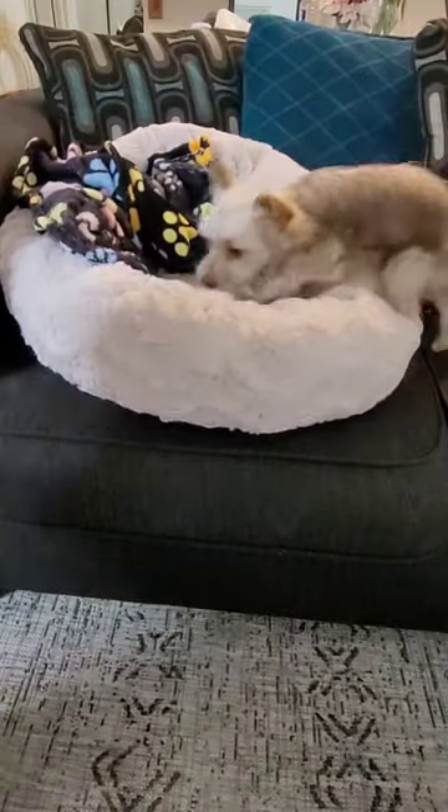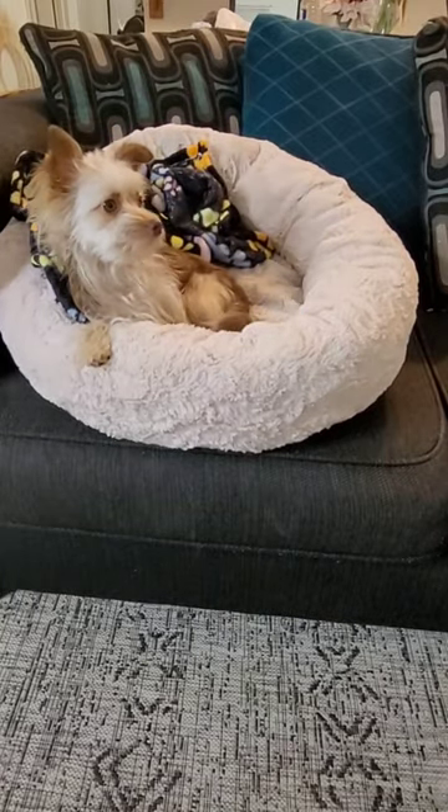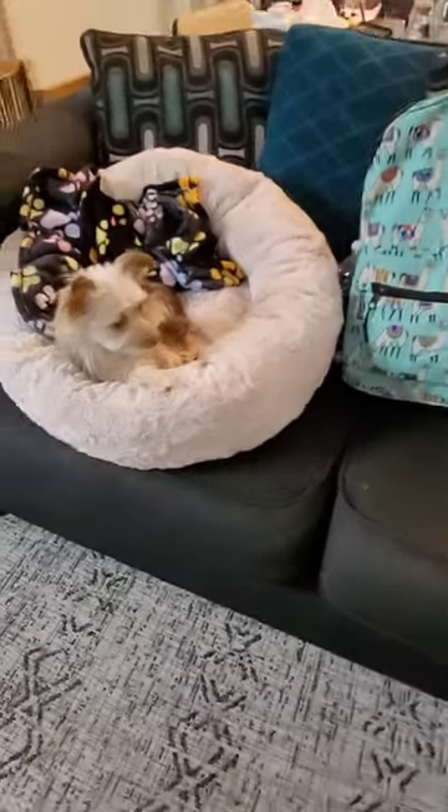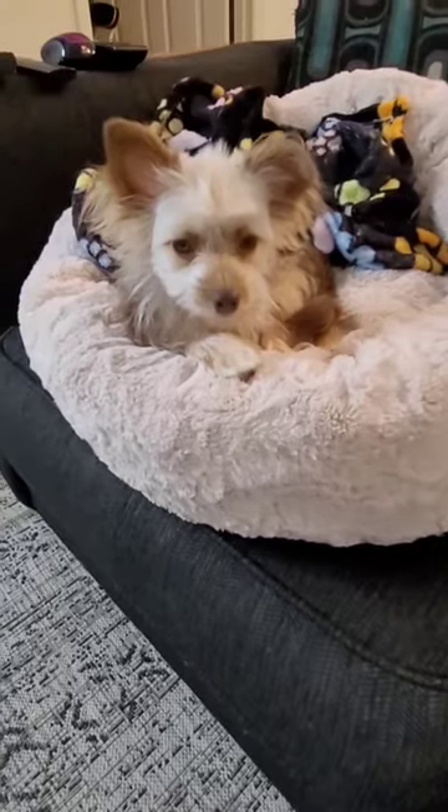Of course I bring her bed because she loves it, and her blanket. As you can see she's like, 'What are you doing with my bed? Where are you taking my bed?' And that's her bag — that's what I pack for her when I travel. If you'd like to see any other videos, let me know in the comments below. Bye!